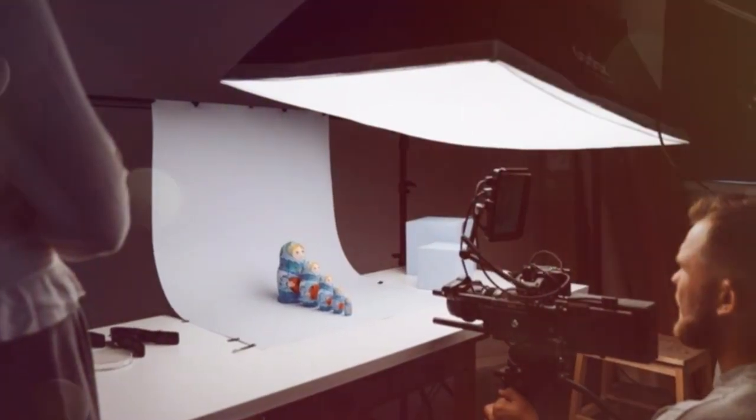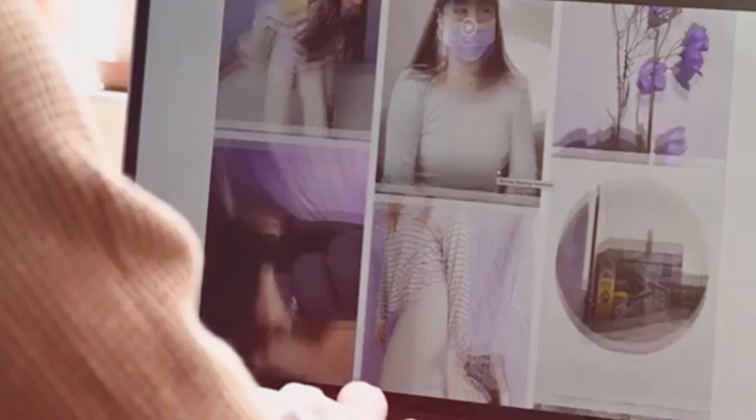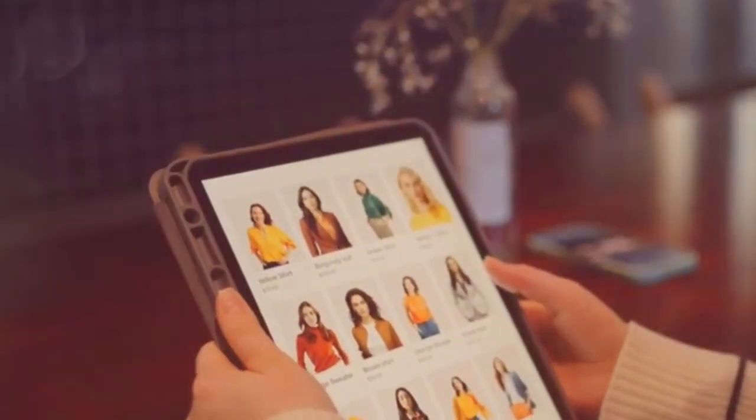Images help customers see details. Use clear, high-resolution photos. Show your product from many angles. Use a clean, simple background. You can even add product videos. Good visuals build buyer confidence.